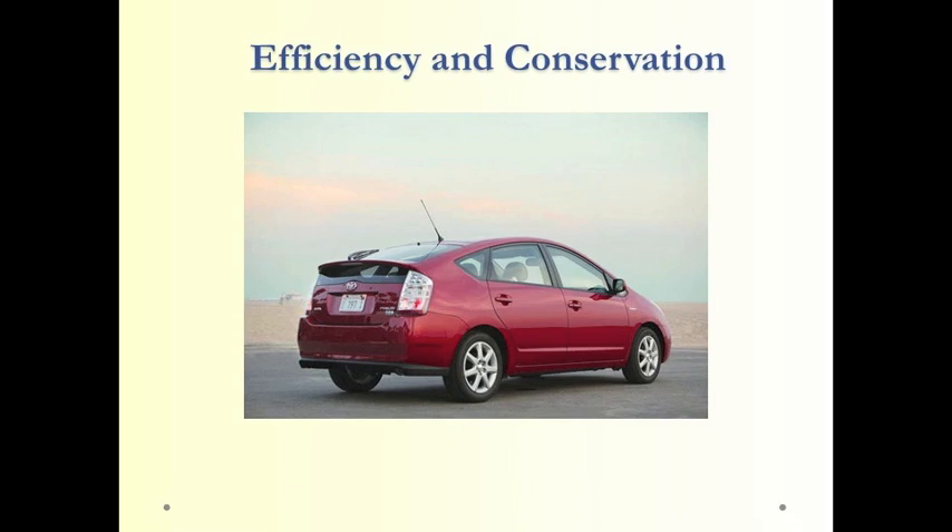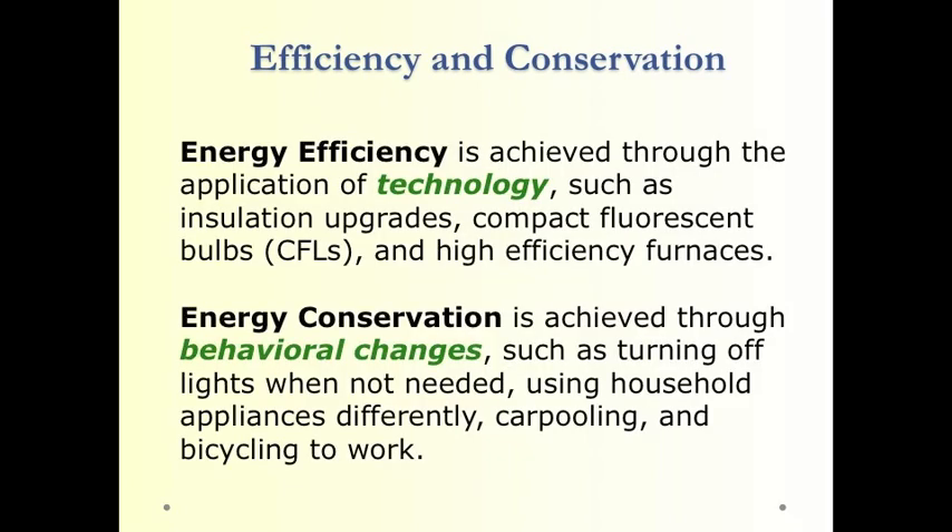Probably the renewable energy technology with the most promise is efficiency and conservation. The less energy we require and the less electrical power we draw, the less we'll need to produce — so efficiency and conservation are extremely important. Energy efficiency involves using technology that makes things run more efficiently, while energy conservation is usually achieved through behavioral changes, such as turning out lights when you don't need them or driving less.